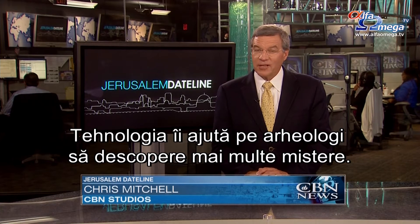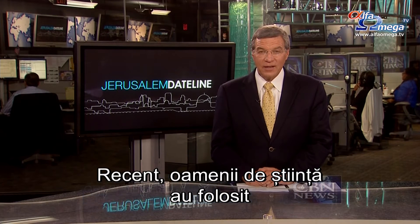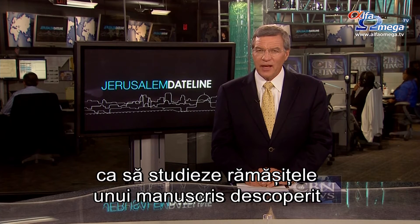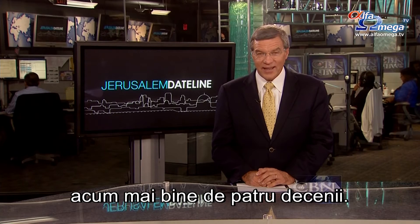Technology is helping archaeologists unravel more mysteries than ever. Recently, scientists used the latest tools to study the charred remains of a scroll uncovered more than four decades ago.